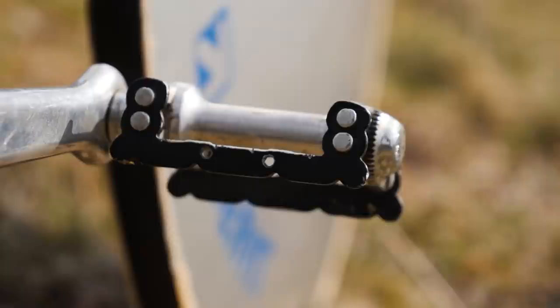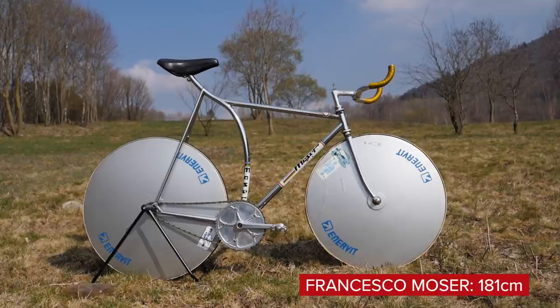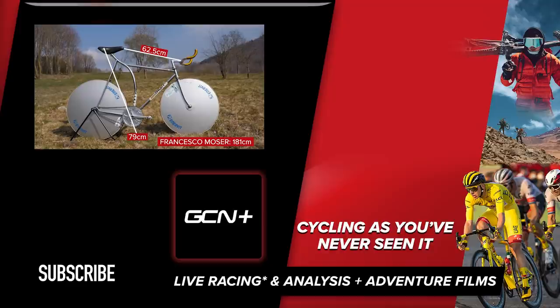The pedals on the bike are not the originals. They had cleats fixed onto them for the event and were subsequently removed. Francesco Moser is 181cm tall and used a saddle height of 79cm. The saddle tip to the center of the handlebars is 62.5cm, and the saddle to handlebar drop is a whopping 21cm.